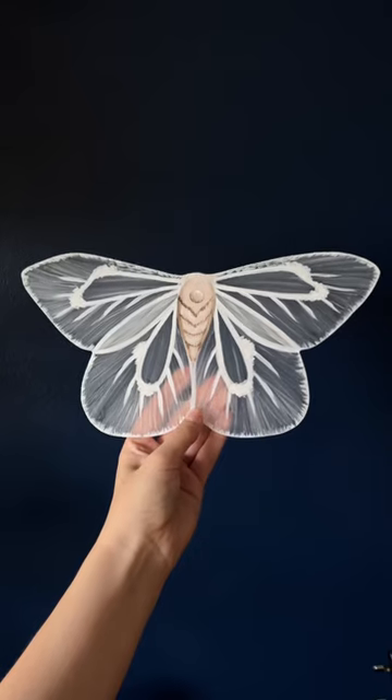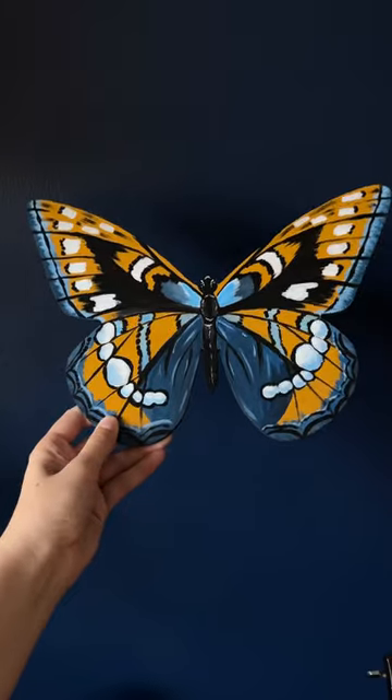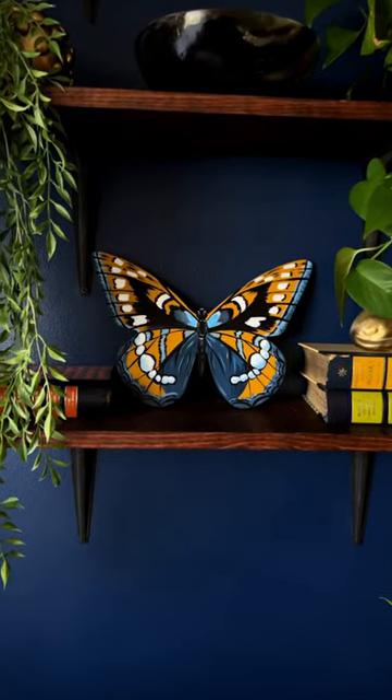My last two orders were for this transparent moth and a poplar admiral butterfly. Thank you so much to everyone who ordered from my shop last week.